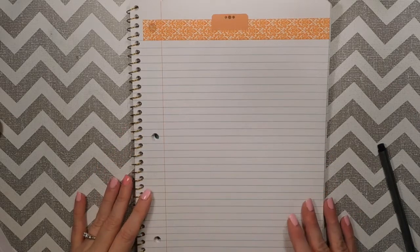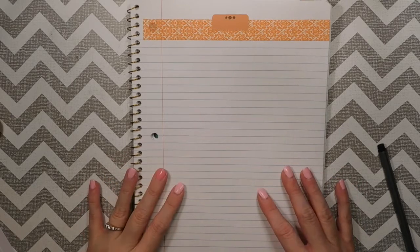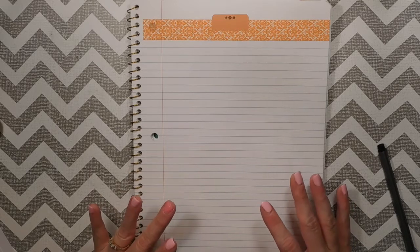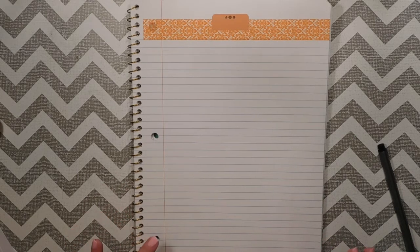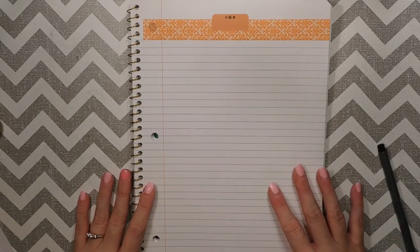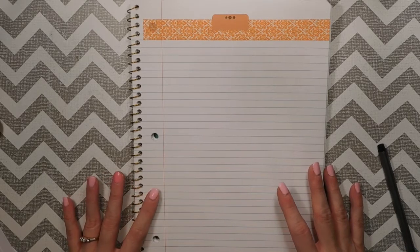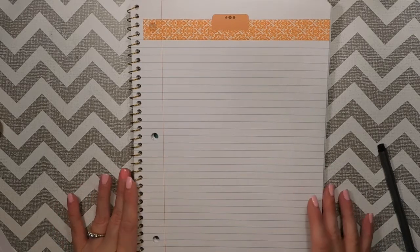Hey guys, welcome back to my channel. In this video I am going to be breaking down the month of September 2019. It is the month that we are transitioning from chaotic no-budget into our zero-based budgeting, so obviously there is an adjustment period and planning required. If you want to learn more about how we're transitioning and starting with the Dave Ramsey total money makeover and zero-based budgeting, stay tuned.